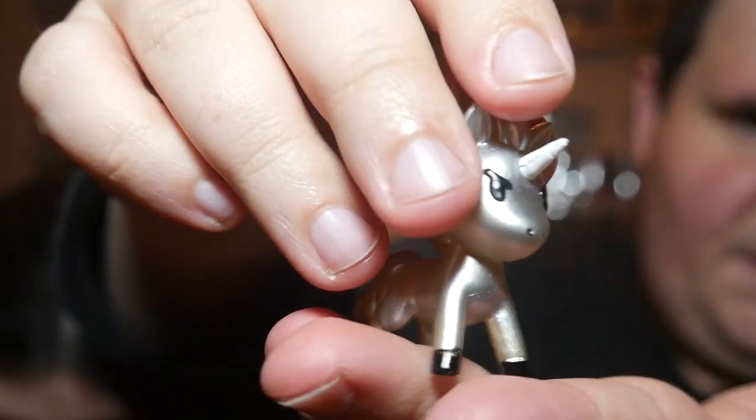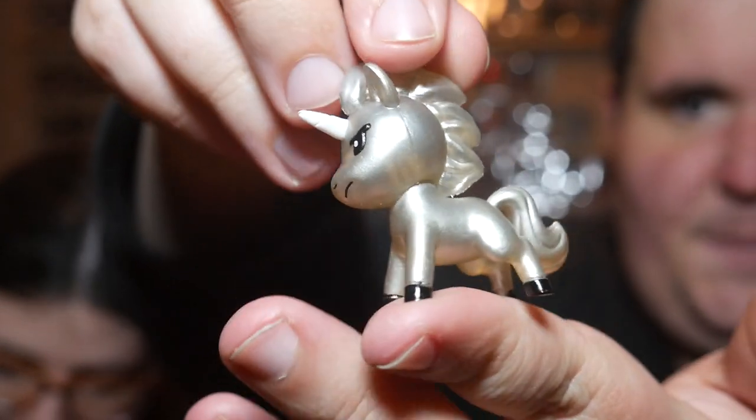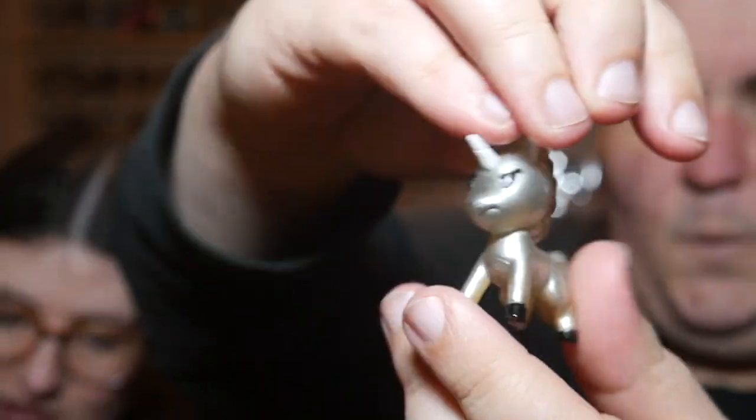I open one, you open one, and then I open a third one. I got one of the 1-in-18s, guys! That's a new one! There are two cards that are exclusive just to the minis, and it is the Titanium Unicorn — he is a 1-in-18.